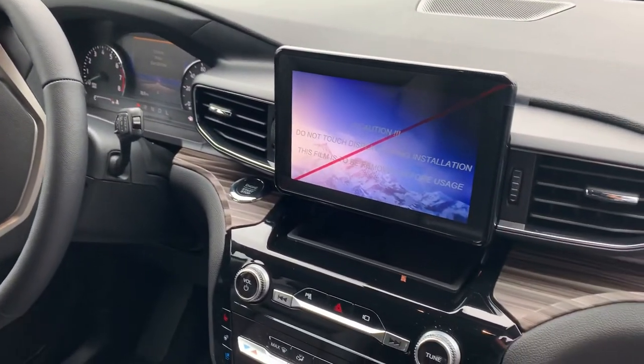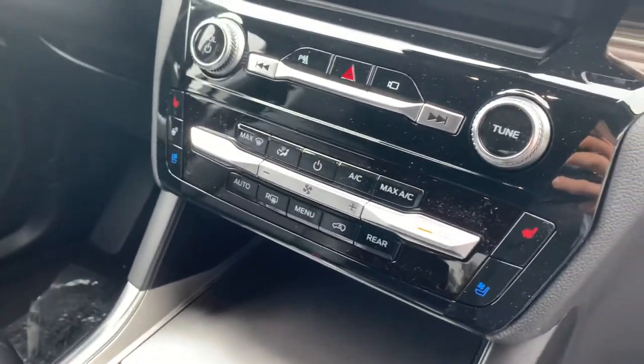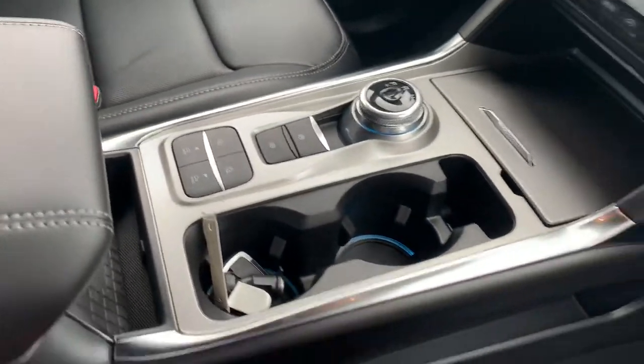Touchscreen display with backup camera, navigation, and then you have your air controls which is dual zone climate control, electronic parking brake and automatic transmission.